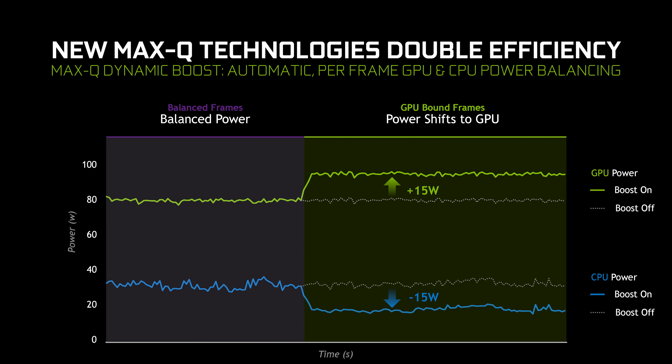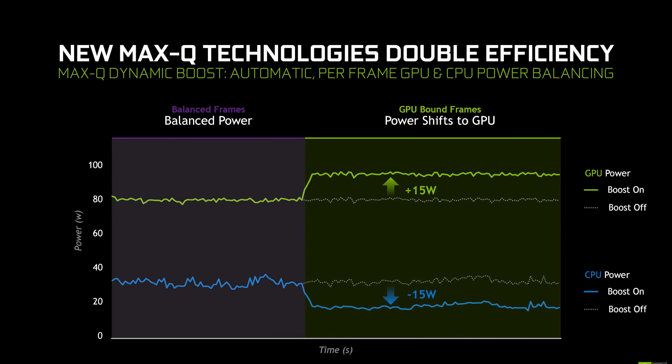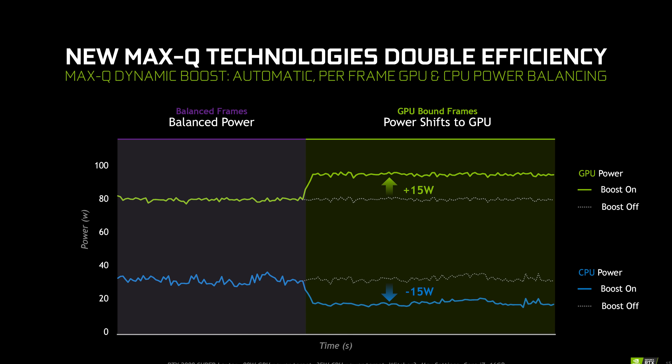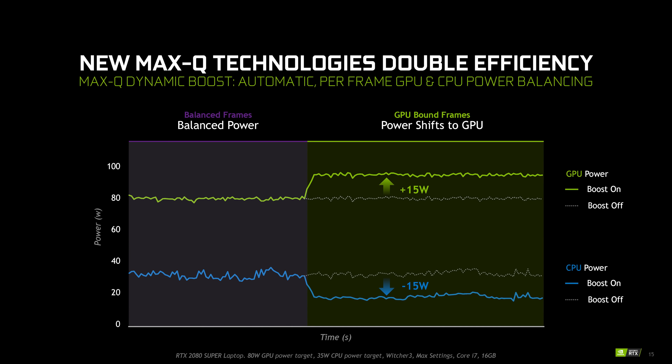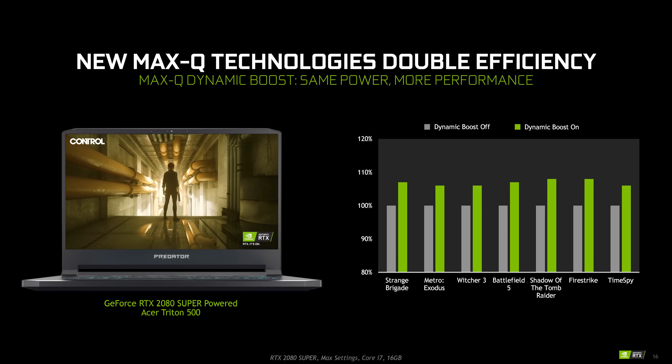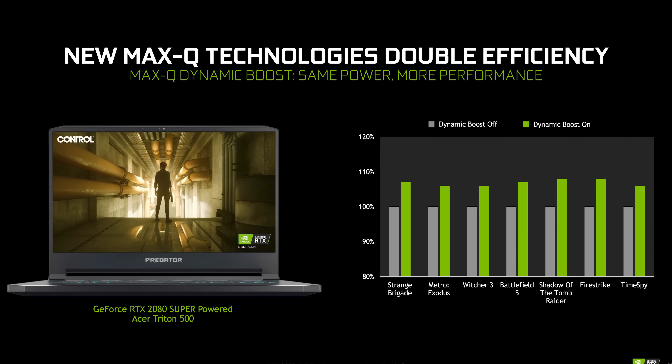Nvidia spent some time talking about the enhancements to Max-Q, their high-efficiency GPU program. With this new generation we can expect more efficient components, including new lower-voltage GDDR6 modules and improvements to voltage regulators, meaning more power and thermal budget available for the GPU, so Max-Q laptops should perform better overall. Another really cool feature is Nvidia's version of AMD's Smart Shift, which they're calling Dynamic Boost. Like Smart Shift, this balances power and performance between the CPU and GPU in a system with a shared thermal solution. When in a game and the CPU isn't being utilized as heavily, Dynamic Boost can reduce CPU power and increase GPU power to improve performance. Nvidia says this can provide up to a 10% improvement.